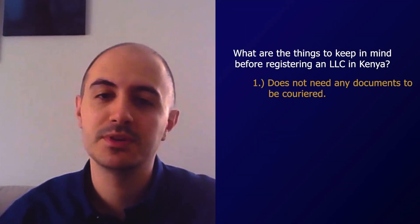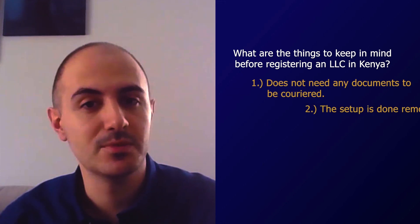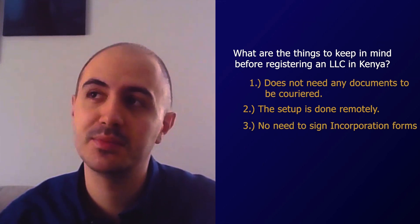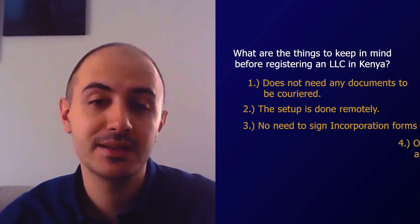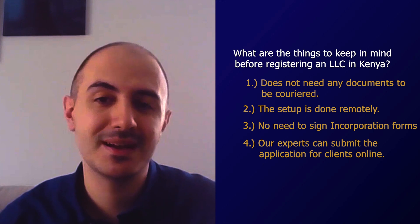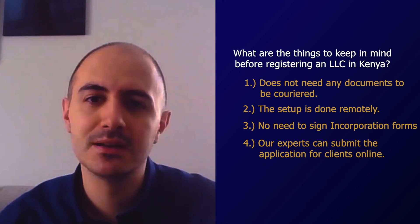The registration of a company does not require courier of any documentation, which is always helpful. We can conduct that process remotely — they don't even need to sign any incorporation forms. When you compare, for example, with Australia or Singapore, our agent will submit an application online to the Companies Registry website filing tool and the company will be incorporated within the week.